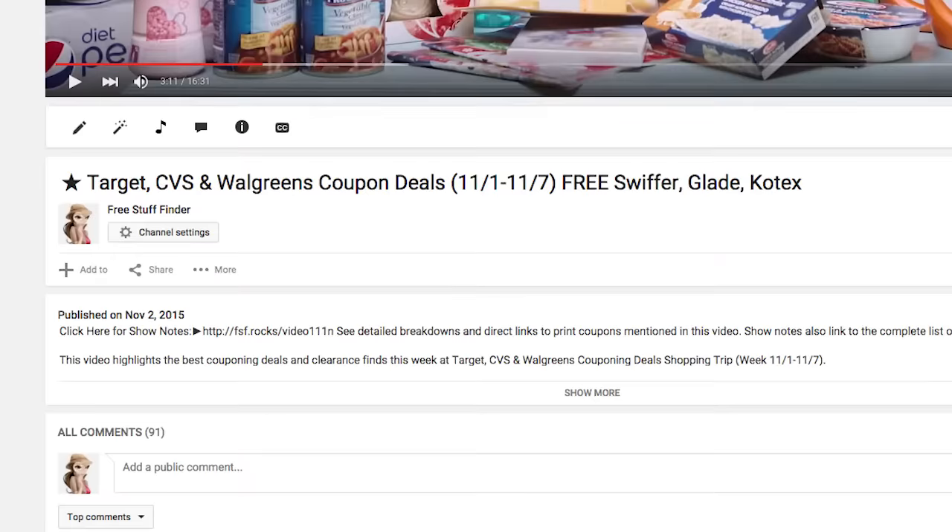By the way, if you're new, you don't have to write anything down. We have a link in the description box on YouTube that points to our show notes, which lists everything we're going to talk about, including links to any printable coupons, so check that out.